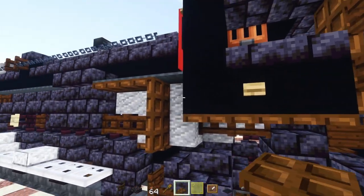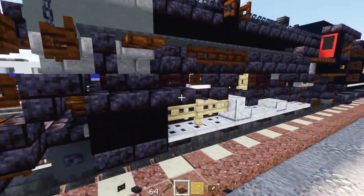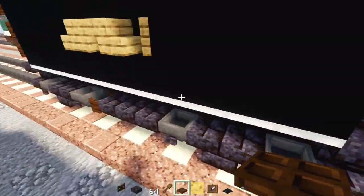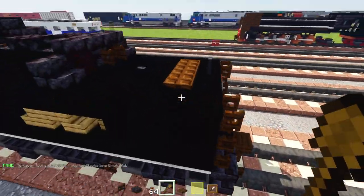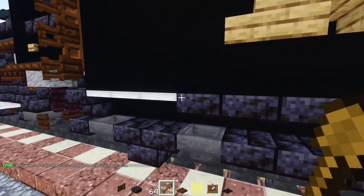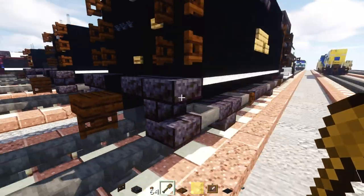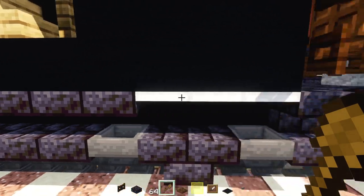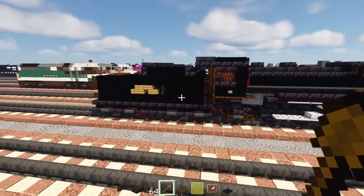Using the block replacer tool — like a WorldEdit one — change the stripe in the back. Turn the iron trap doors into blackstone slabs so they're all thicker, matching the shape of the body rather than the thin white stripe of the original.